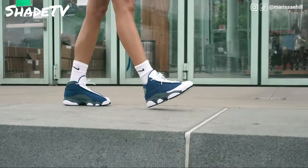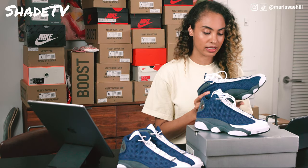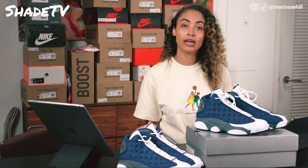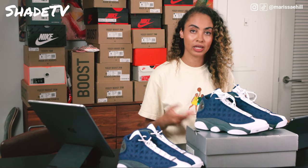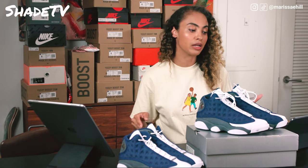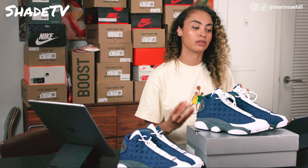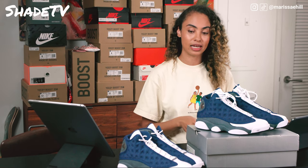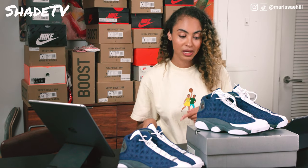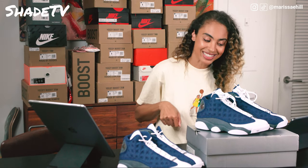I definitely could wear a size eight — I'd go that direction if I were planning to wear thicker socks. But with the different socks I tried on with this specific shoe, I would say 7.5 was the go-to size as opposed to going a half size up. So definitely stay true to your size.